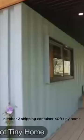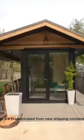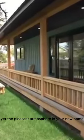Number 2: Shipping Container 40-Foot Tiny Home. The shipping container home has everything — a bathroom, shower, kitchenette, sink, and bedroom. They are fully furnished tiny homes that are prefabricated from new shipping containers, providing a compact yet pleasant atmosphere in your new home.